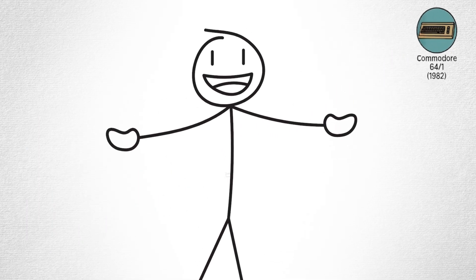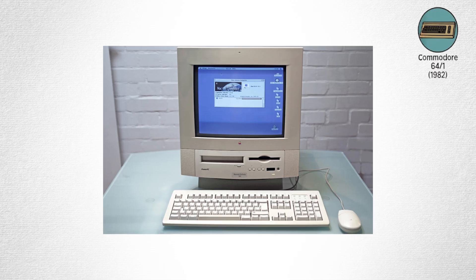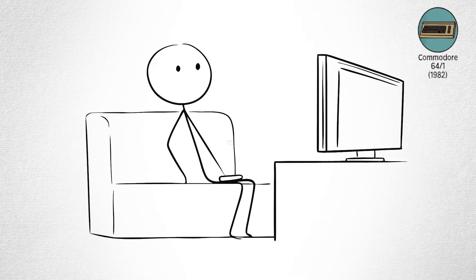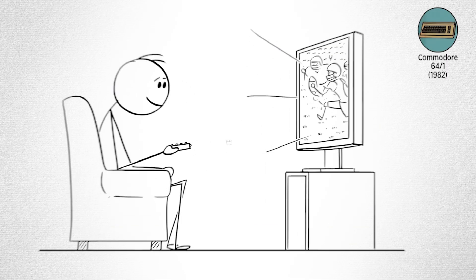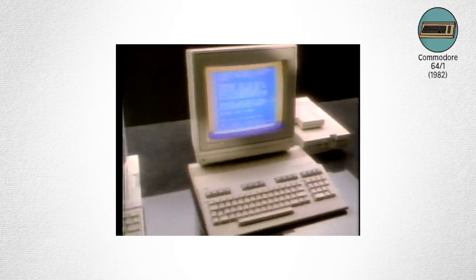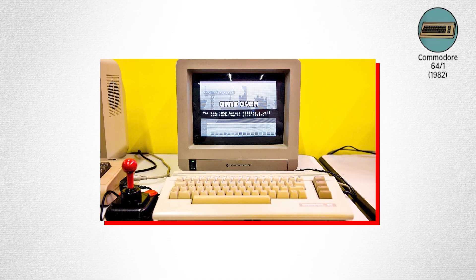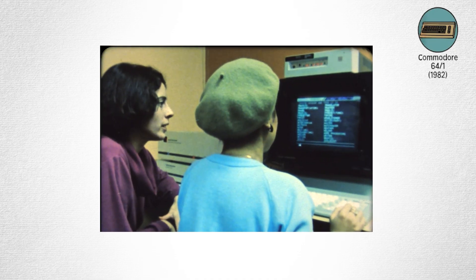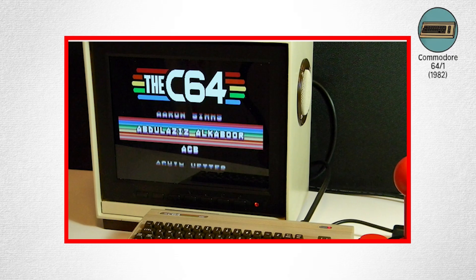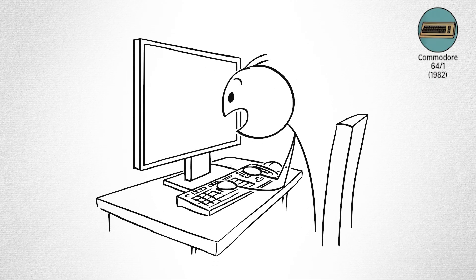Commodore 64. Yes, the timeline overlaps here, but you can't tell the story of computers without the Commodore 64. While the Macintosh was a luxury, the Commodore 64 was affordable — and that made it legendary. It connected directly to your TV, ran on cartridges or floppy disks, and played games with 8-bit graphics that felt magical at the time. It was also a learning tool — kids typed code from magazines to make pixelated fireworks or bouncing balls. Many modern programmers, game developers, and even cybersecurity experts started with this humble machine. With over 17 million sold, it remains the best-selling single computer model ever made. The Commodore 64 turned "computer geek" into a badge of honor, even if your parents still thought you were just playing games.